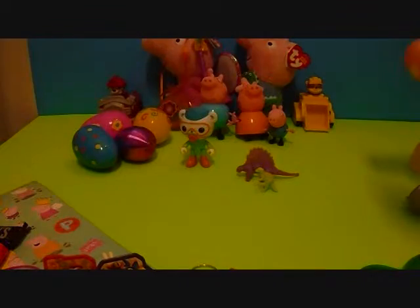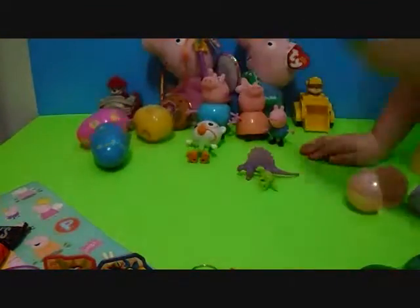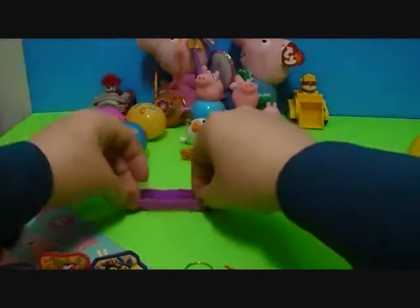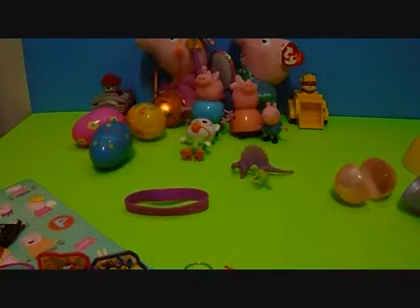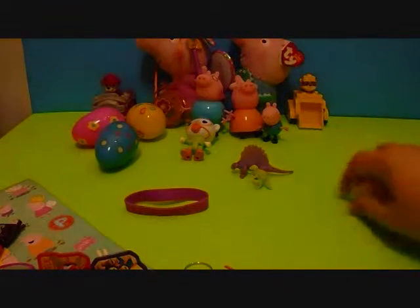I got a polar bear! It's a bracelet — a Peppa Pig bracelet. It says 'Dream'! I got a pig! There's the last one that goes with the family.